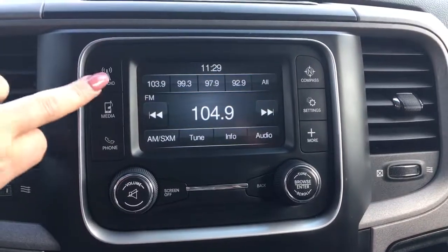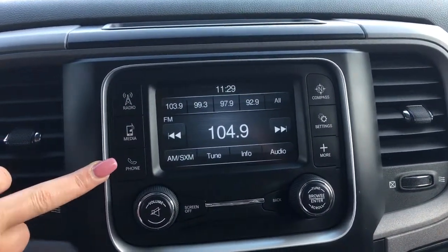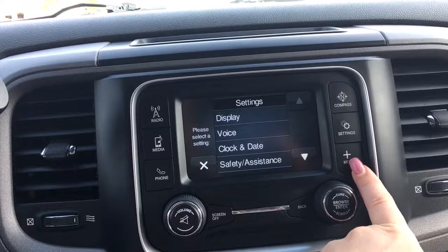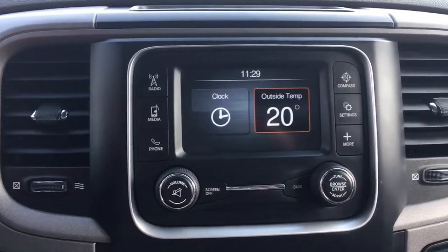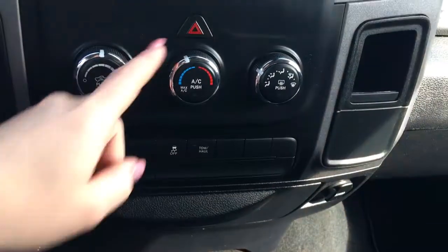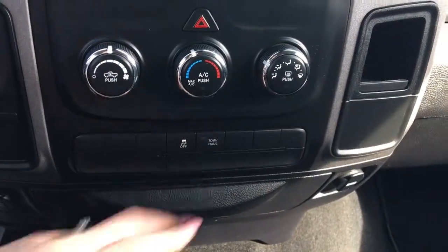So in the center you have your radio with your AM, FM, and satellite, your media, your phone for your Bluetooth, your compass, settings, and more — with your outside temperature and your clock. There's also a very handy backup camera. Just a little bit further down you have your hazard lights, as well as your climate control, your traction control, and your tow haul.